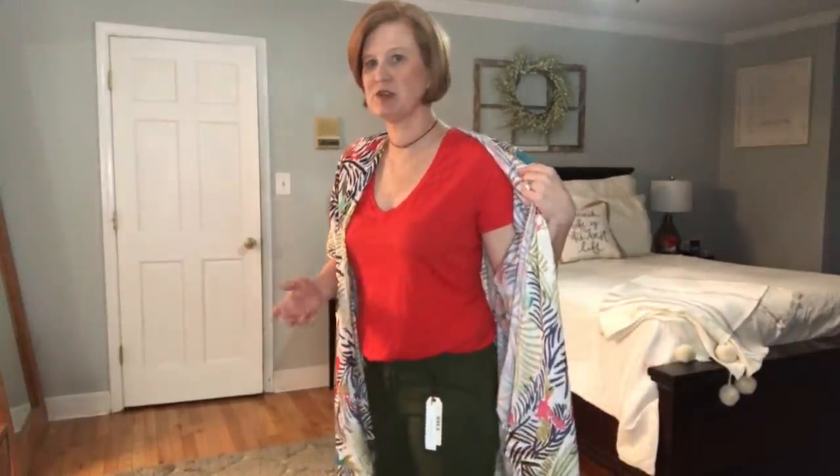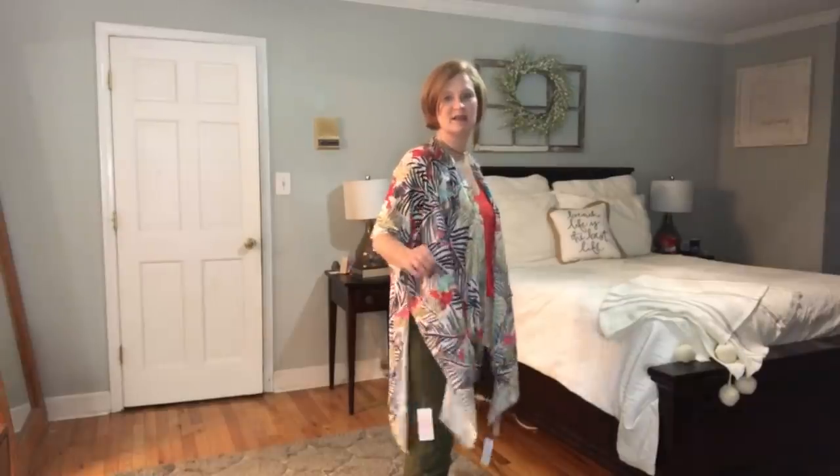For the first outfit, I put on the Sanctuary olive colored pants with the little Z Supply red t-shirt, which I love, and then the kimono. If you watched my Wantable video two days ago — I'll link it below — I got something similar to this and it had this big huge slit in it. I don't know if this is a theme this year, but I'm not here for it. I feel like it almost makes you look bigger. Kimonos are supposed to be big and flowy, but I don't really like the big long slit. So that's going to make this a no.